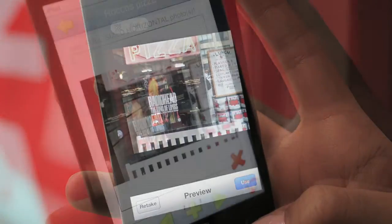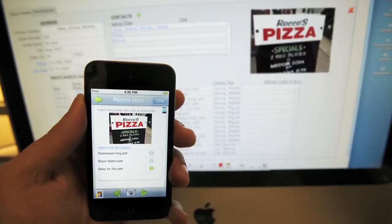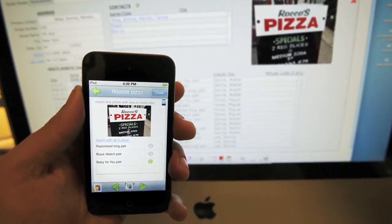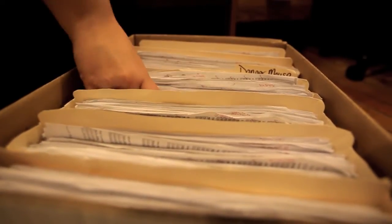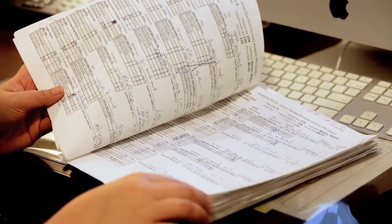Up-to-the-minute information and images are stored in the reps' mobile database and automatically synchronized with the firm's central FileMaker Pro database. It used to take up to an hour to enter a route, and now it takes them 10 minutes at most, so it's a huge time saver.